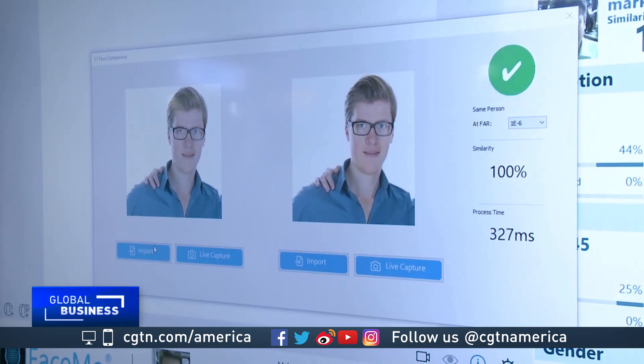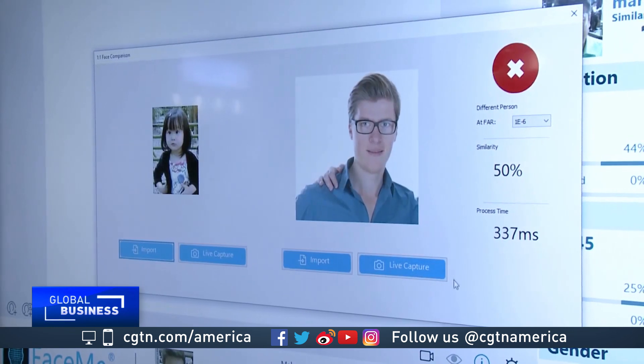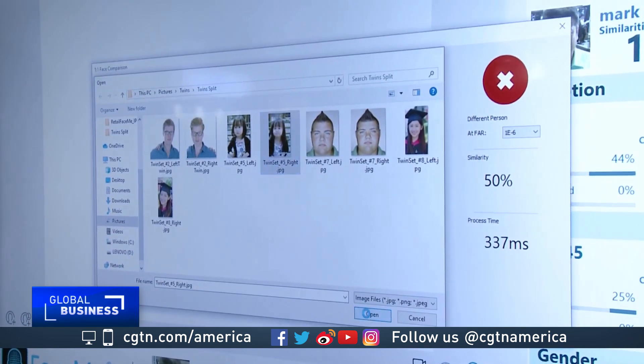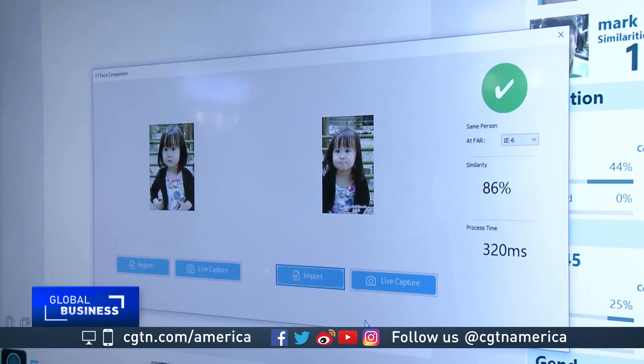Other applications include recognizing VIP customers or checking in airline passengers. I would feel much safer boarding a plane when my face is identified and I know that everybody else on the plane is matched at the last moment with that database, rather than somebody who picks up a boarding pass from the floor and boards when they're not supposed to be there.